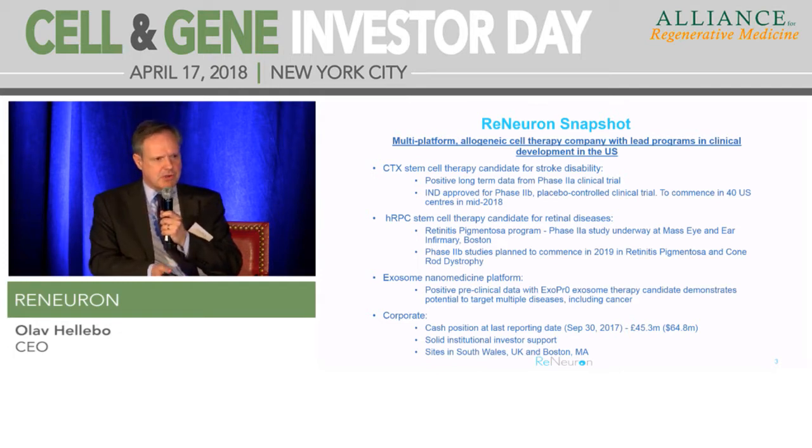We have a third platform derived from our CTX cell line, using exosomes harvested from CTX cell expansion. We believe those exosomes have therapeutic potential in their own right in cancer, which we're currently testing in a number of pre-clinical cancer screens, as well as having the ability to act as a delivery system for gene-based or protein-based therapeutics, which we're doing in collaboration with third parties.